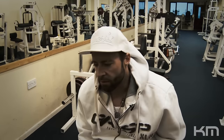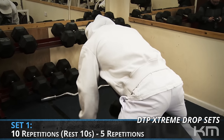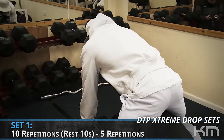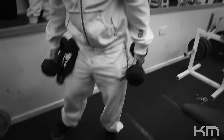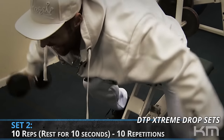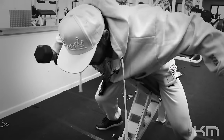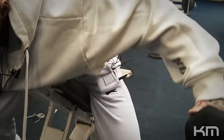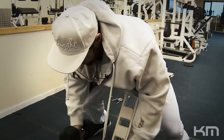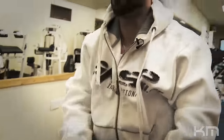Day 23 — shoulders and triceps today. Starting with rear delts after warming up: I did a set of 10 reps, rested 10 seconds, and squeezed out another five. On my second set I did 10 reps to failure, stripped the weight, and did an extra 10. Now on the third and final set for rear delts I'm going to pick up that same stripped weight and perform 20 straight reps — exactly what we did yesterday on back and biceps.